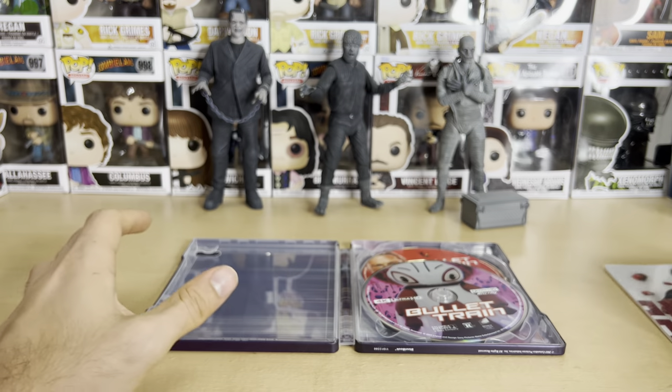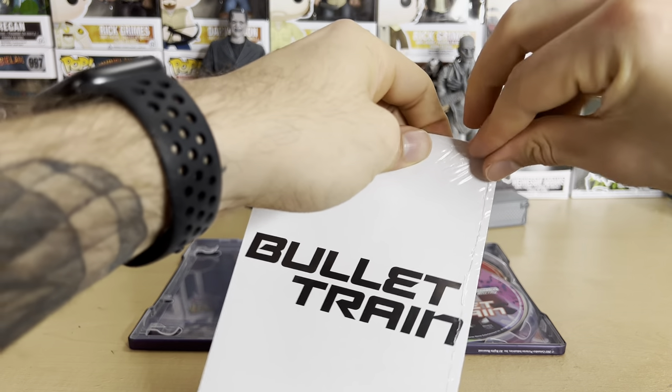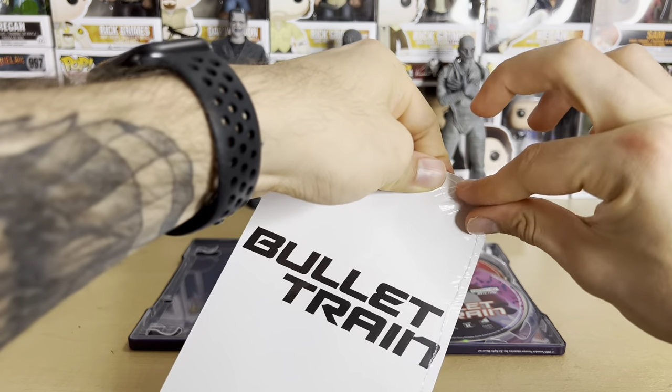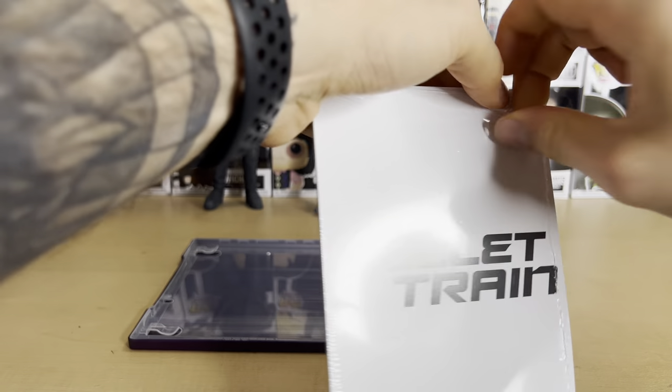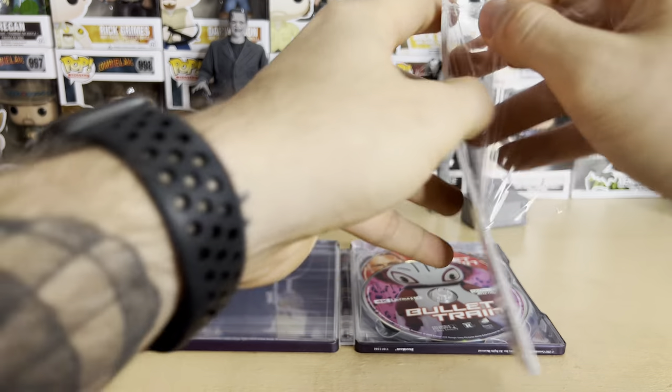Let's take a look at the character cards. There are tons of notable actors in this movie. I believe there are nine cards if I remember correctly — so let's unwrap this and find out.